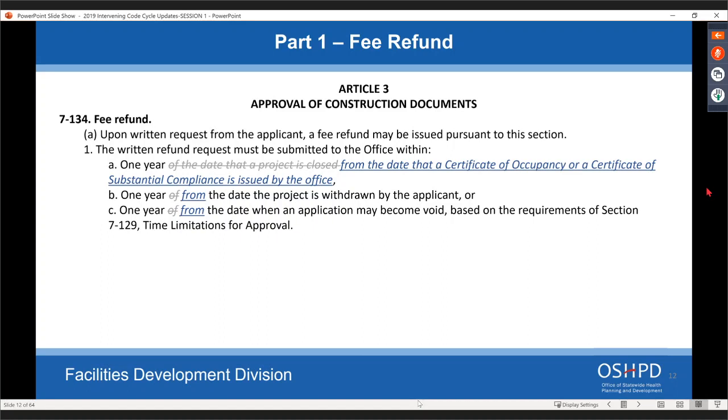For refunds, we're actually changing when they occur so owners can get refunds earlier. It previously stated one year from the date the project is closed — which can stretch out quite a ways for hospital work. Now it's one year from the date of the certificate of occupancy or certificate of substantial compliance issue date, bringing that refund date much closer for owners.